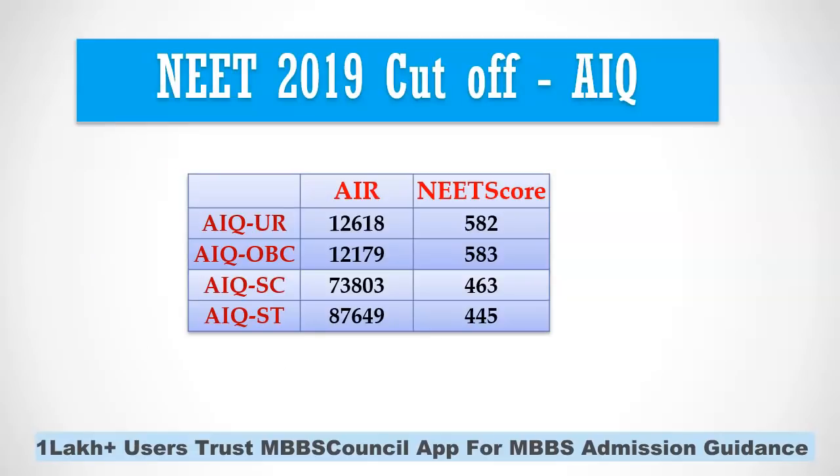So what was the cutoff for 2019? It was 582 for general category. Can we say NEET 2021 expected cutoff would be around 580? No, we cannot say that, because we have to consider another important factor: the number of MBBS seats.